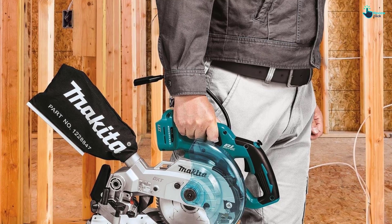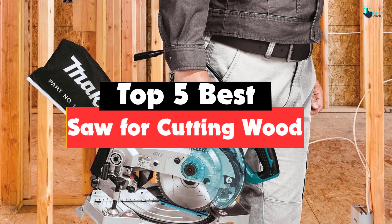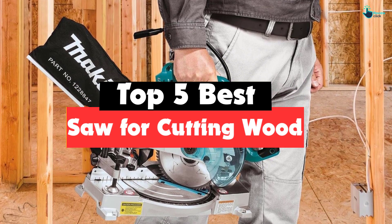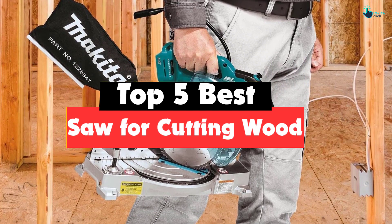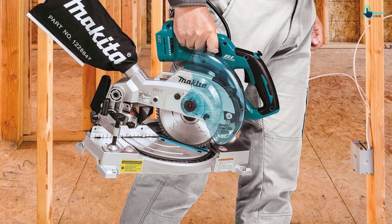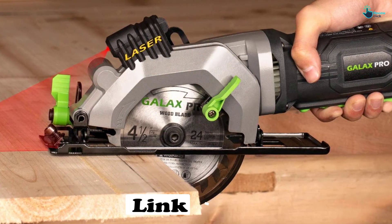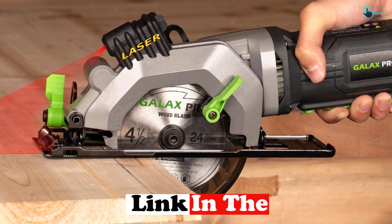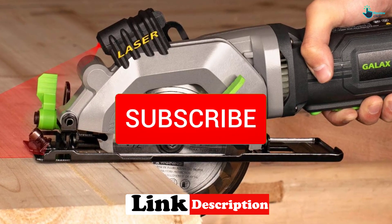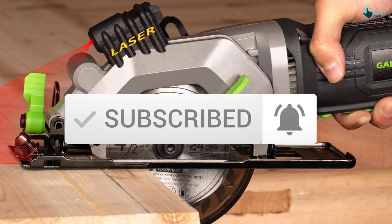Hey guys, in this video we're gonna be checking out the top 5 best saws for cutting wood that are available on the market for their true quality. I made this list based on my personal opinion and hours of research, and have listed them based on popularity, quality, price, durability, user opinions and more. If you want to see more information and the updated price, you can check out the description below, and also make sure to subscribe for more reviews. Let's get started.